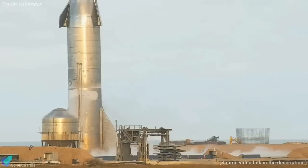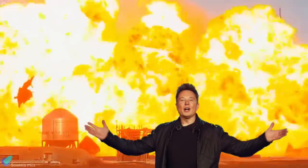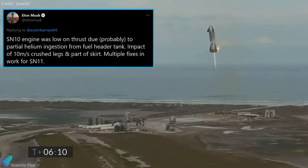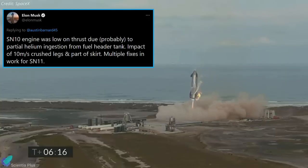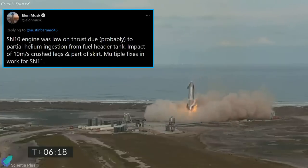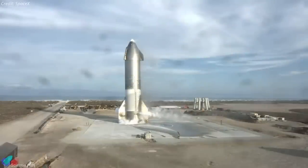Recently, SpaceX CEO Elon Musk shared updates on the anomaly that occurred during the test flight of Starship Serial Number 10. According to him, SN10's engine was low on thrust, probably due to helium ingestion from the fuel header tank into the engines. SN10 impacted at a velocity of 10 meters per second, crushing its legs and part of the skirt.